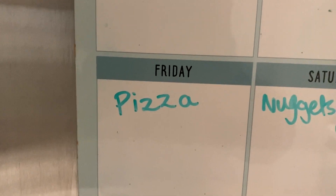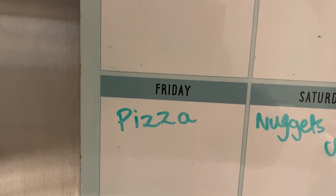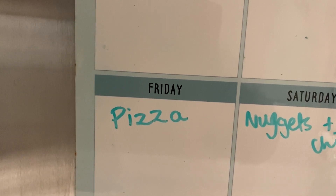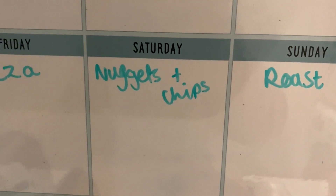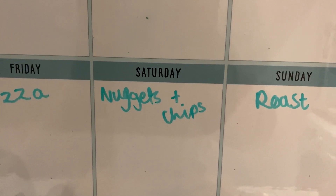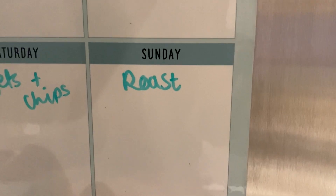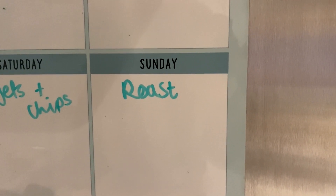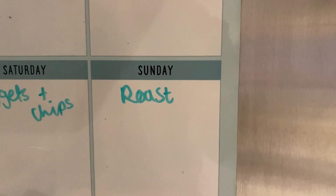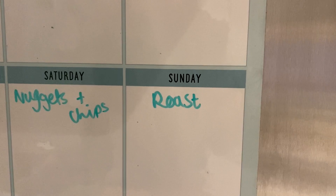Friday is pizza — the kids will have pizza on pita bread, and I actually popped into The Range which has an Iceland in there, so I picked up some Gino D'Acampo pizzas for us. Saturday is nuggets and chips — those are the corn nuggets — and it'll be chips or waffles, not sure yet, plus salad. Sunday is a roast. I didn't really get a meat but we have got sausages, so I might do a sausage roast. We're meant to be having gammon today so if we don't end up having that it'll be gammon — either sausage or gammon with roast potatoes, Yorkshire puddings, and vegetables.